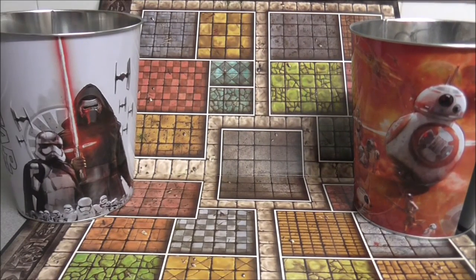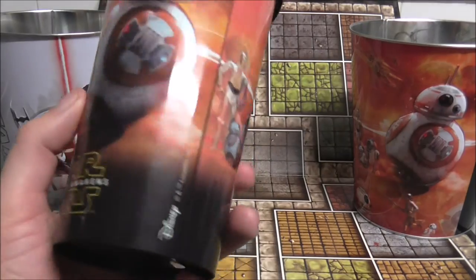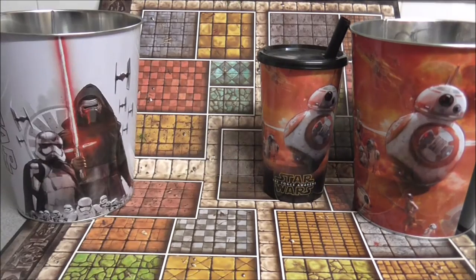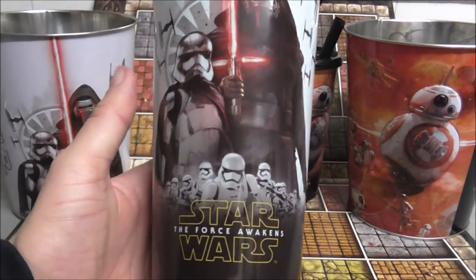It also came with promotional drink cups — they look like these. And again, Kylo Ren and Captain Phasma.